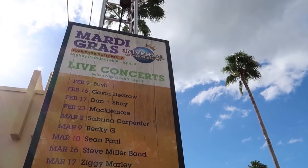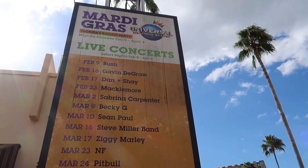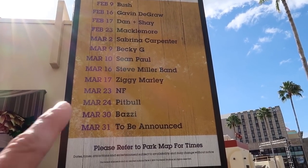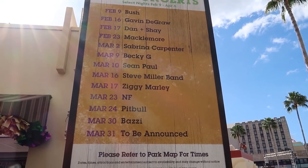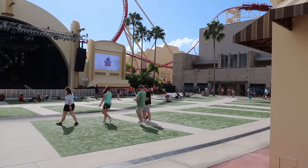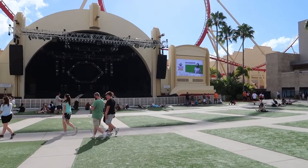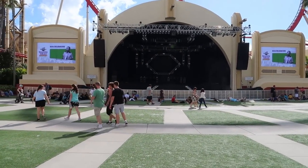One thing I'm not sure I explained correctly is that there are live concerts during Mardi Gras, but they're not every day — usually just on the weekends. Because it's not a concert night, there are no barriers set up, so there are just people lounging out in Music Plaza trying to catch some shade and taking a soft spot in the grass.